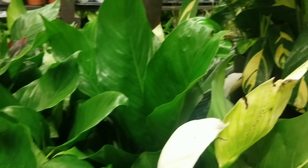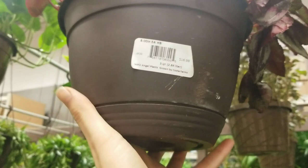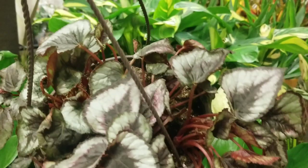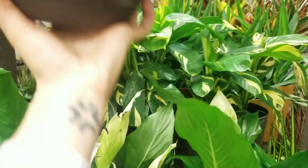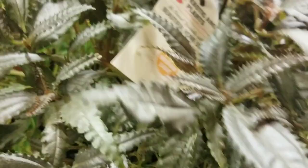Over here we've got some hanging Rex begonia for $16.98, looking a little sad maybe from shipping but otherwise cute. I'm not really into Rex begonia — I like the angel wing begonias though. And then I think this is a Pilea, I don't know what kind, but they had a bunch of them. Of course it's just labeled as 'beautiful home decor' — very helpful, Costa Farms, thank you.